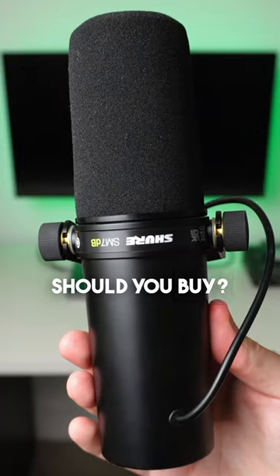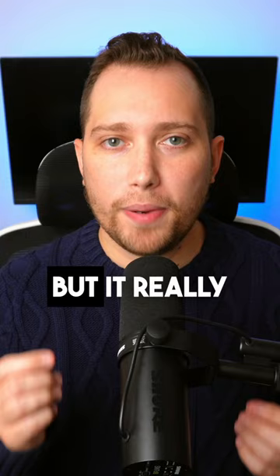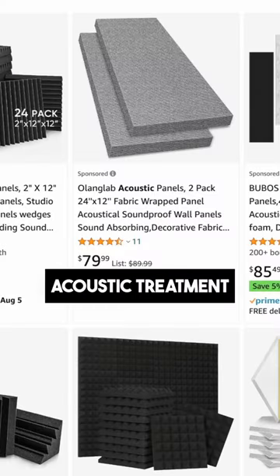Which microphones should you buy? When it comes to music production, I think you can get great results with both, but it really comes down to acoustic treatment.